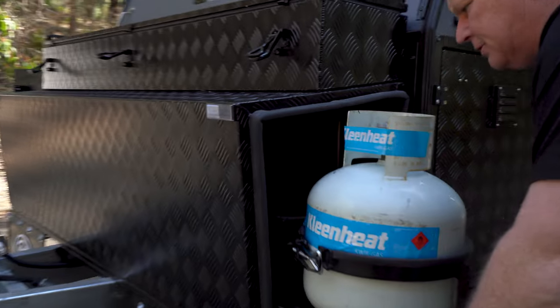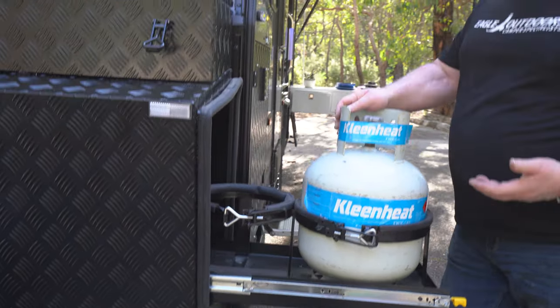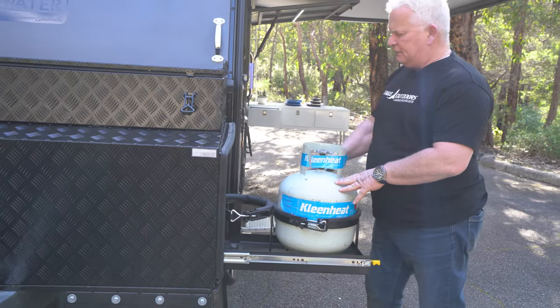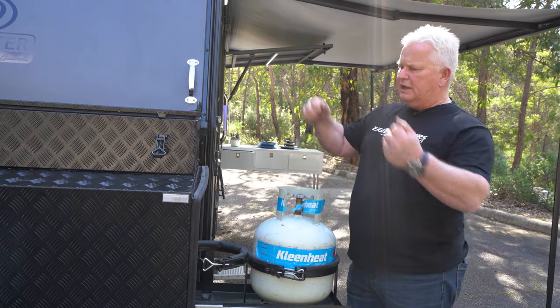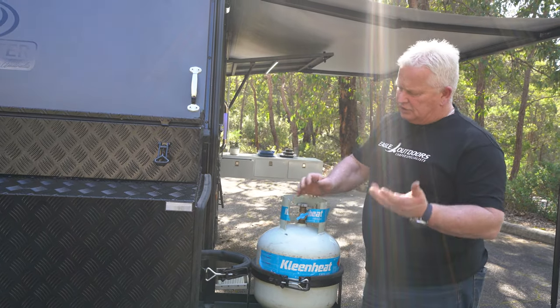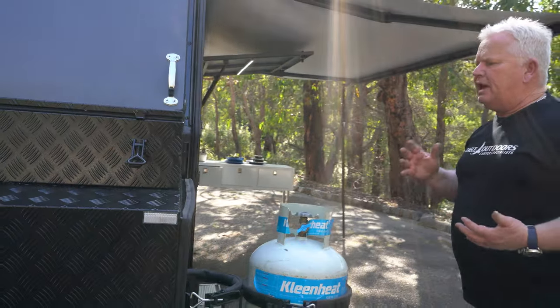Over here you have your gas bottles on a slide-out. This slide-out has an 8.5 kilo and a 4.5 kilo. Easy to plug in — you don't have to worry about lifting your gas bottle out of a top box, it's just there, really easily accessible at a good lifting height.